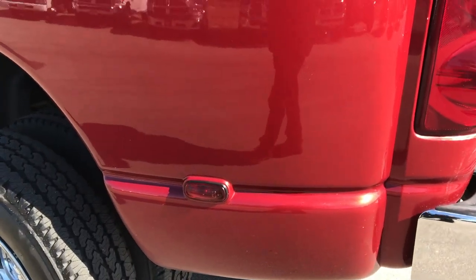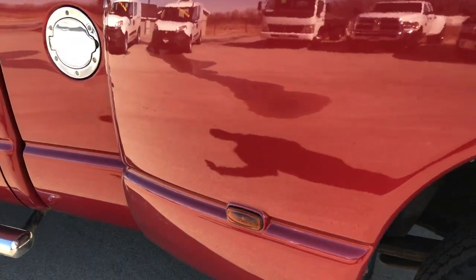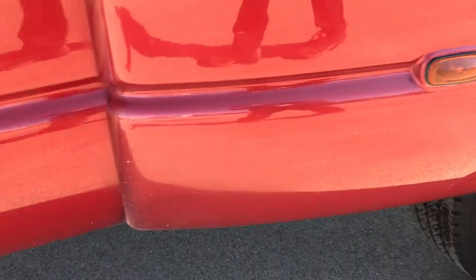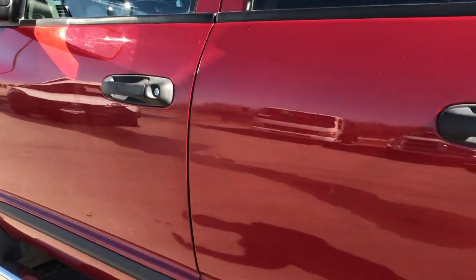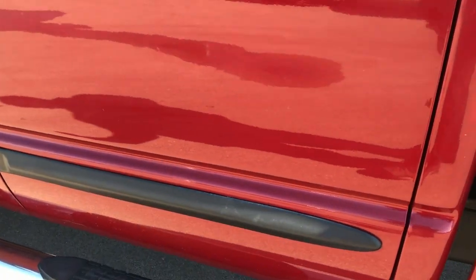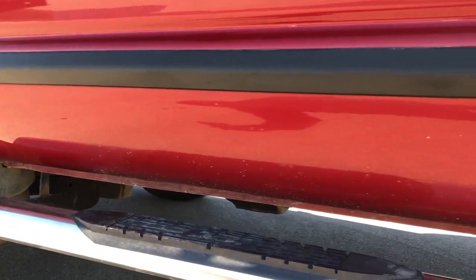As we go down this side of the vehicle, it's just as clean as the passenger side — just a slight bit of road rash on the front of those tubs, but that's kind of common on these. Doors and everything are in really nice shape. All the lower rockers are in really nice shape as well.